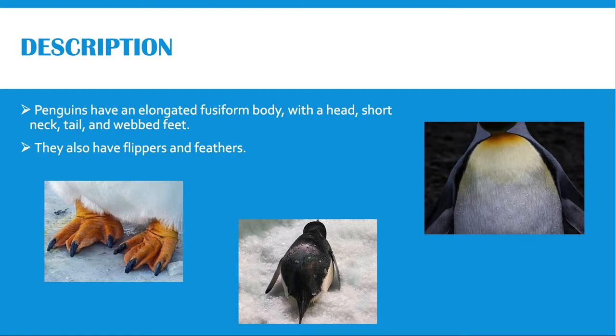Penguins also have flippers and feathers. Flippers are modified wings that are tapered, flattened, and have short, scale-like feathers. The penguin's body is covered by short, broad, and closely spaced feathers, which help in keeping the skin dry. Most species go through one molt or shedding of feathers each year. All adult penguins have a dark dorsal surface and a white ventral surface. This coloration camouflages them when they are in the water. When viewing the penguin from above, the dark dorsal surface blends in with the ocean depths, and when viewed from below, the white ventral surface blends in with the lighter surface.